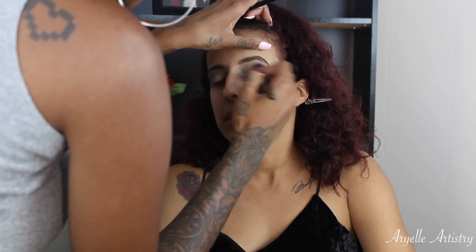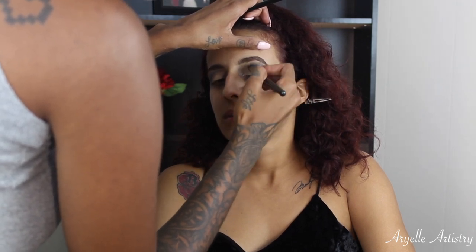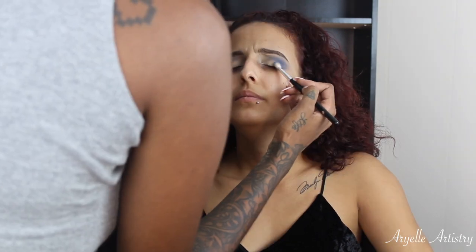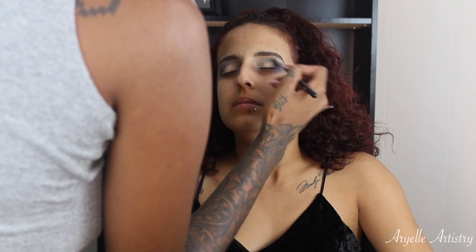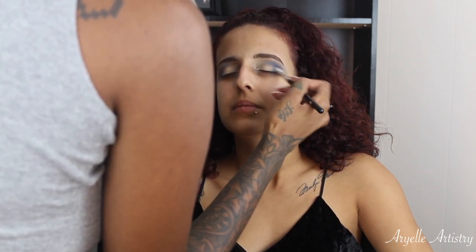So the first bright color I'm starting off with is a beautiful cobalt blue shade, and this is Neptune by Makeup Geek — it's so gorgeous in person and on camera as you can see. I'm just putting that on a MAC 224 brush and blending it where I put the transition color.